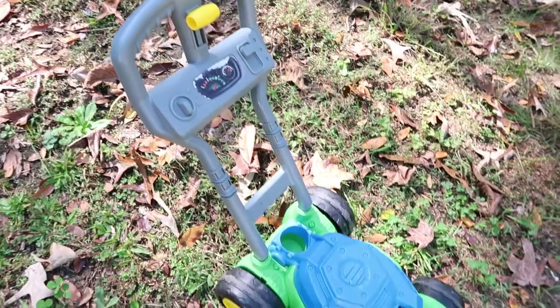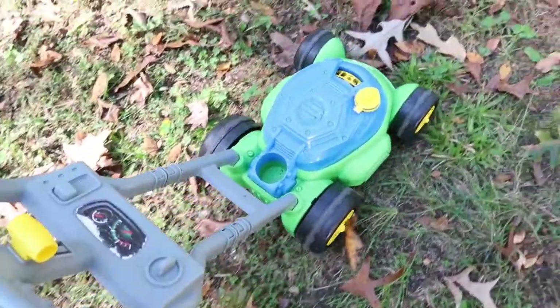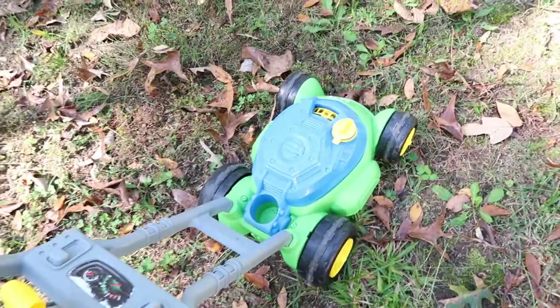The next thing my toddler can't live without is his little lawnmower — the cutest little lawnmower ever. It actually has bubbles that come out of it: you fill it up with bubble solution and when they push it, the little spinner spins and bubbles come out. My toddler loves pushing it around the lawn and I know any toddler will absolutely love it.